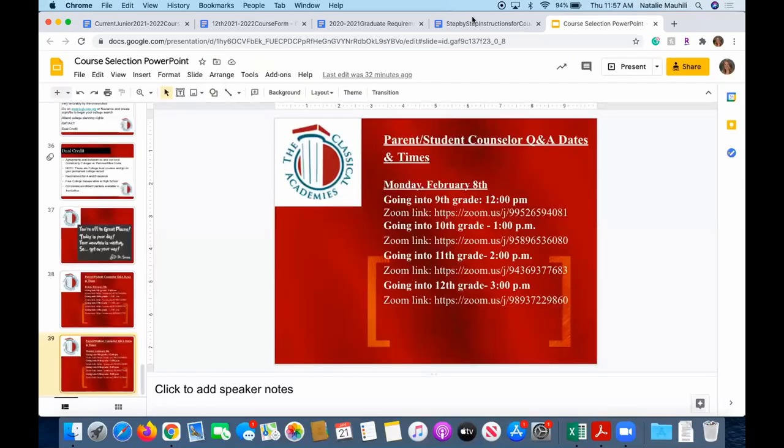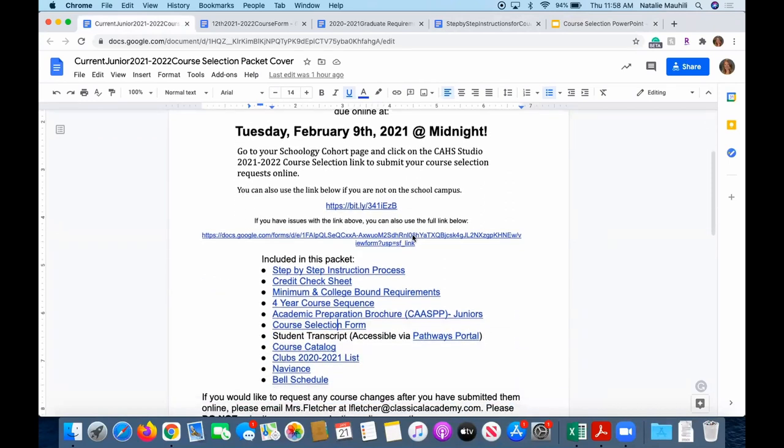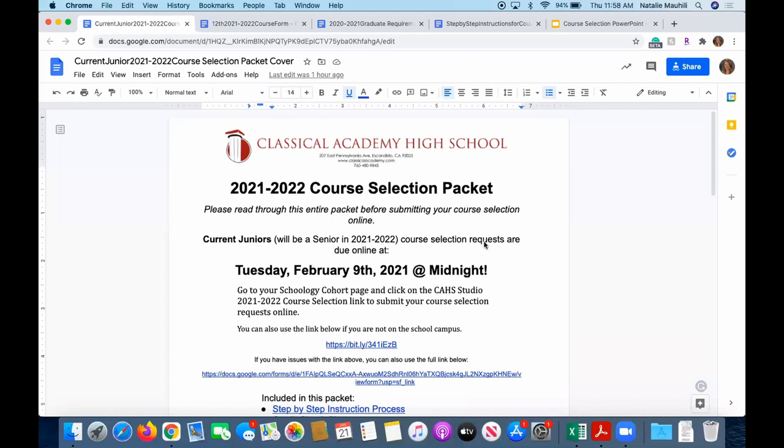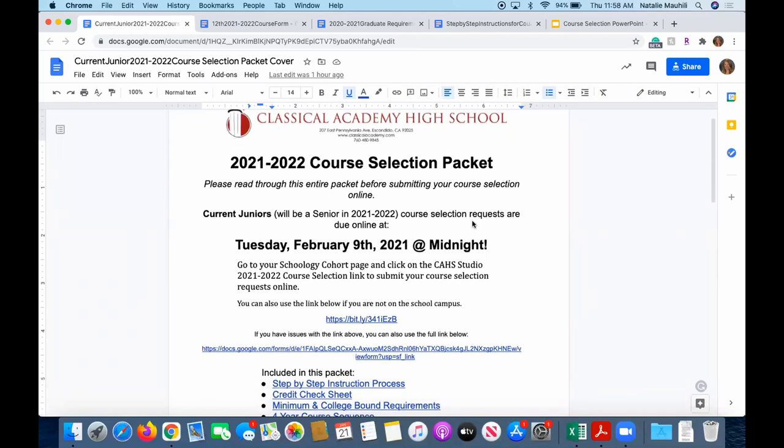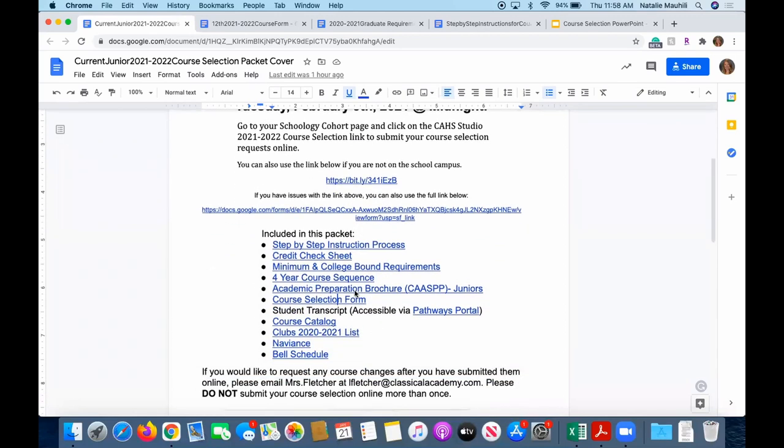Alright, let's go ahead and get started. I will walk through some of the forms included with your course selection information to help you make informed choices for next school year. Each grade level will have this course selection packet cover with all attachments included. Everything is going to be submitted virtually by Tuesday, February 9th. To start out, we have a step-by-step process. I'll quickly go through a couple of the attachments so you know what they are. We have our bell schedule — we are a Period 1 through 4 schedule with an optional zero period.